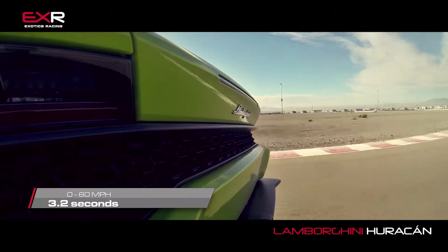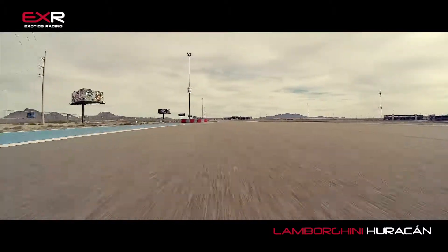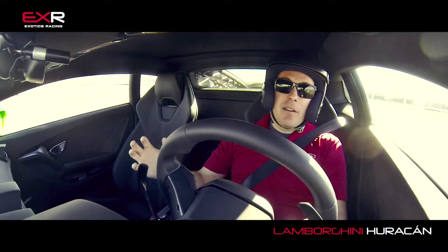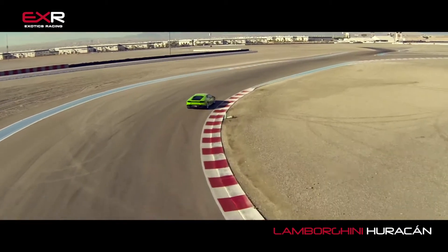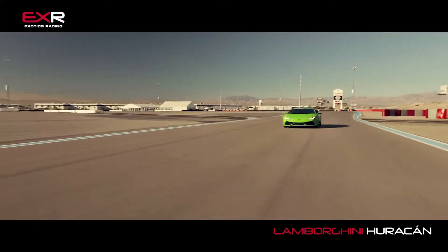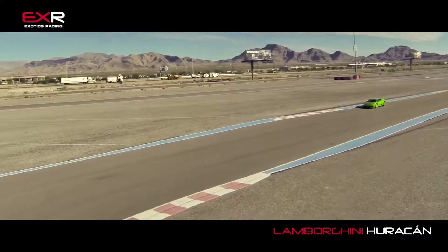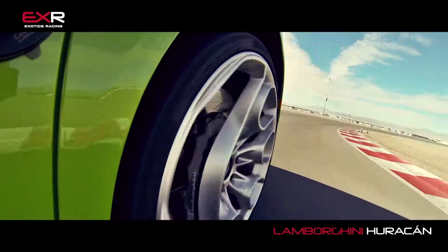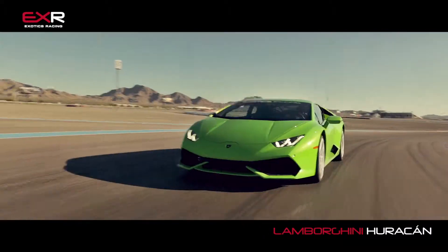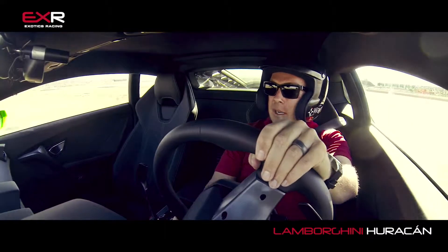I've always been more of a Ferrari guy myself, but this thing is starting to change my mind. Lamborghini versus Ferrari — Ferrari is exceptionally well refined, well balanced, incredible machines. Lamborghini has always been the more brutish, aggressive, in-your-face, harder to control type of car. But the acceleration, the turn-in, the handling, the way it goes through the corner is very Ferrari-like. Very quick to respond, very quick to turn in. Makes it by far the best handling Lamborghini I've ever driven, and I'm sure that's ever been made.